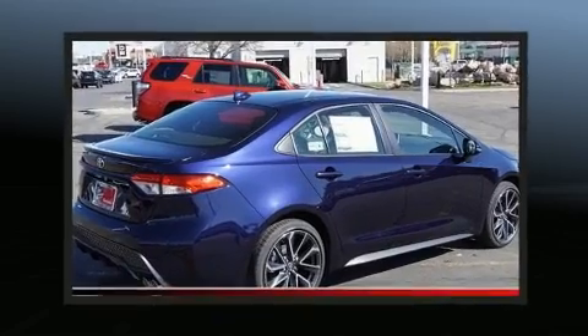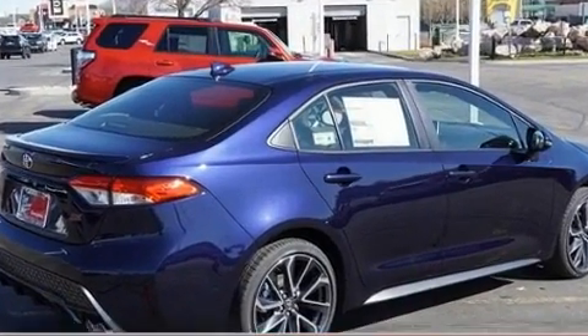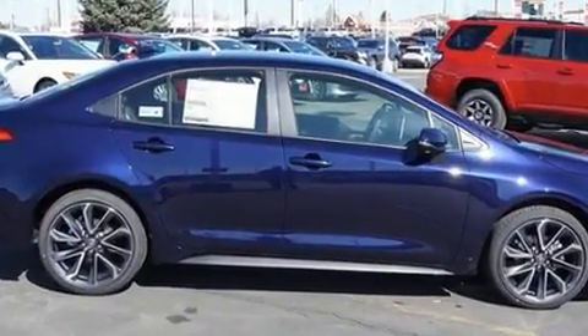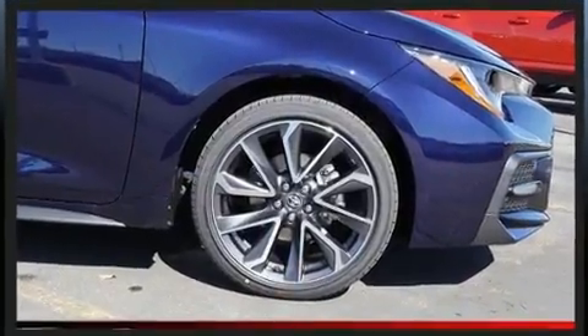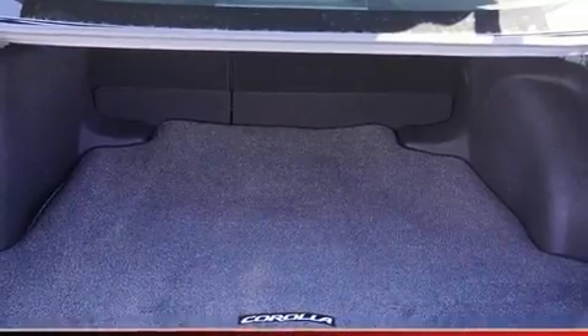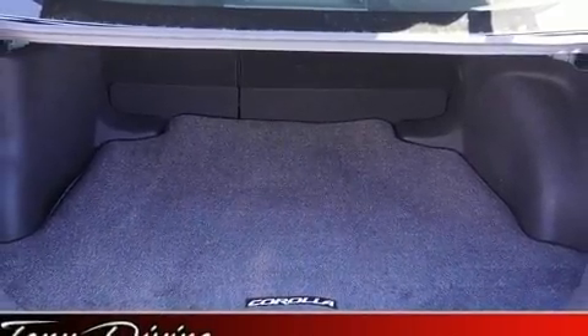Toyota ensures the safety and security of its passengers with equipment such as head curtain airbags, front side impact airbags, traction control, brake assist, ignition disabling, an emergency communication system, and four-wheel disc brakes with AVS.